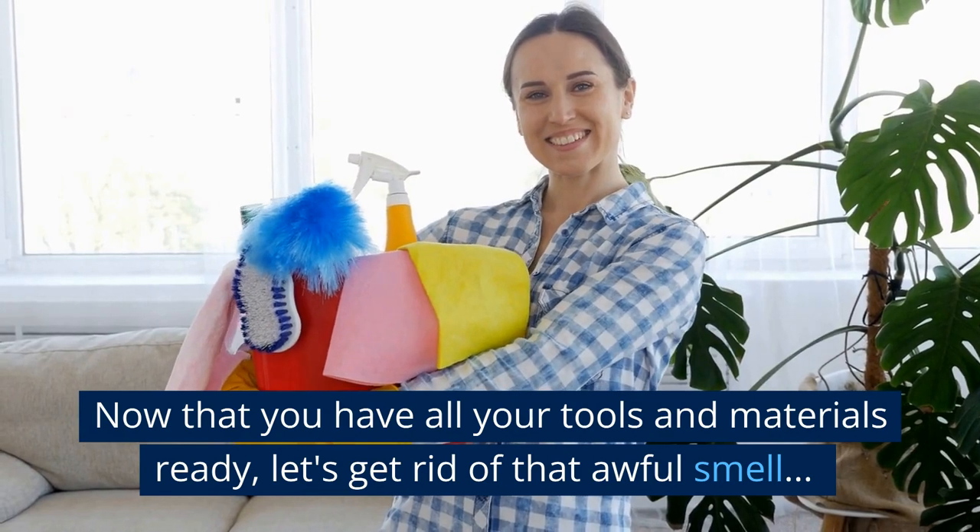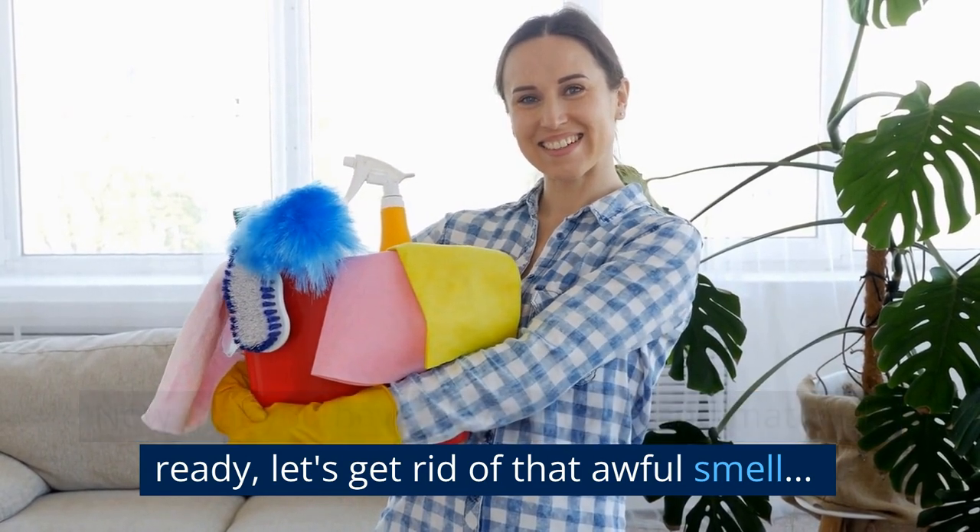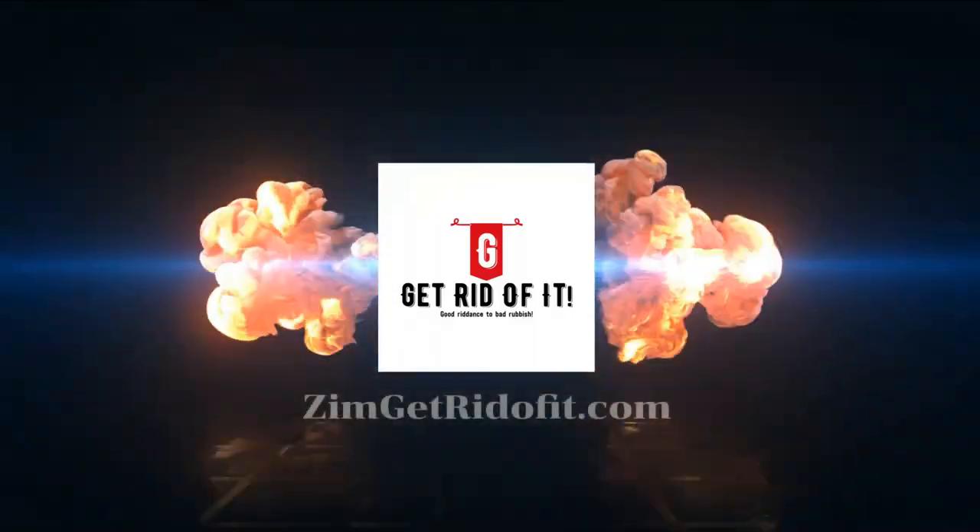Now that you have all your tools and materials ready, let's get rid of that awful smell.